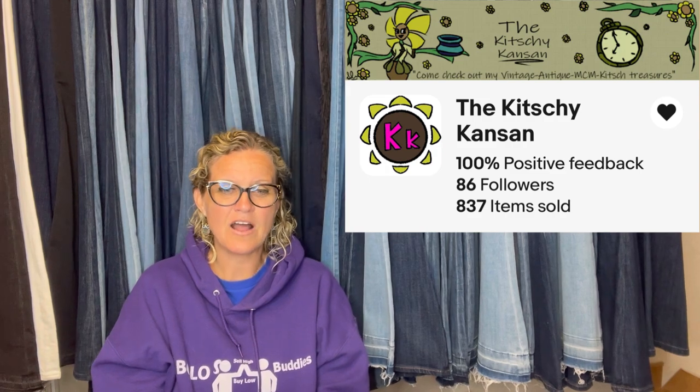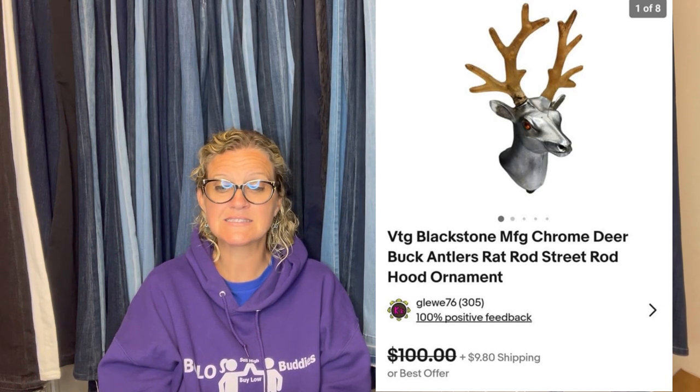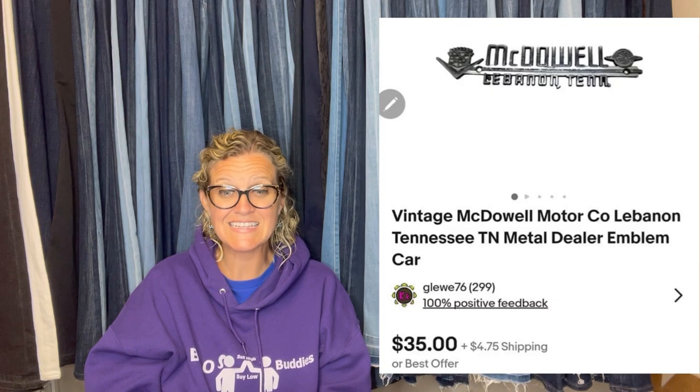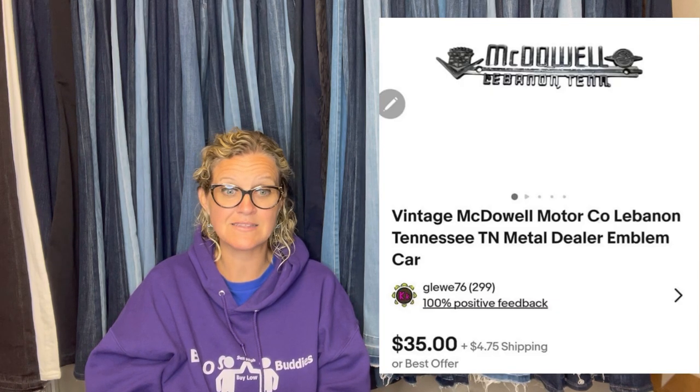This one comes from the Kitchy Canson. She bought a lot of vintage car hood ornaments and dealership emblems at her local consignment auction house. Each piece ended up costing about $9. This stag head hood ornament sold in two days after listing for a best offer of $70 — it's chrome. Here's another one, also about $9 cost of goods: a chrome dealership emblem that sold in less than 24 hours for the full listed price of $35.